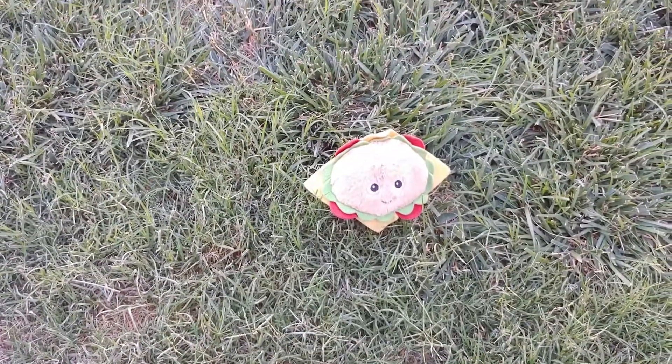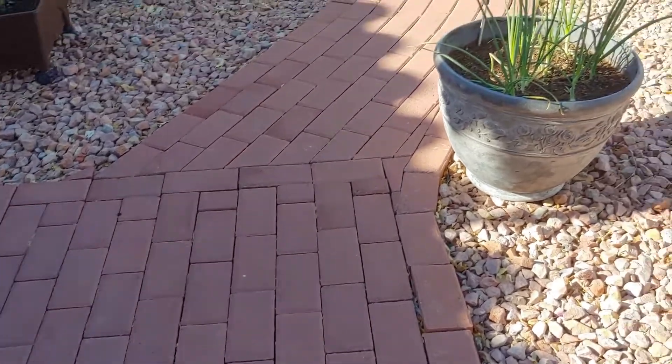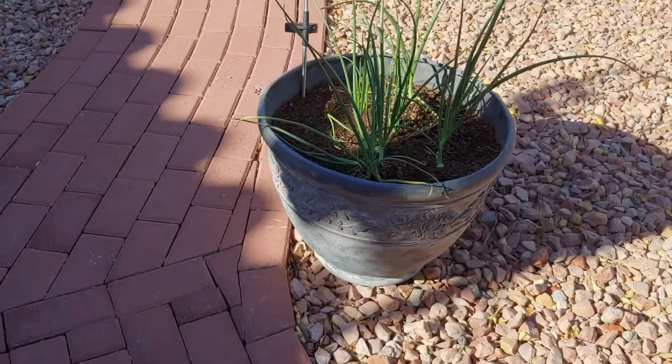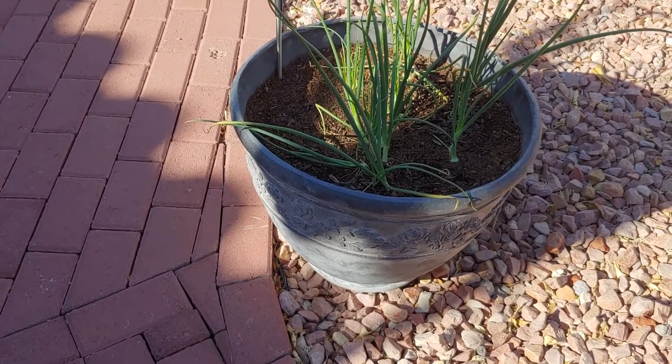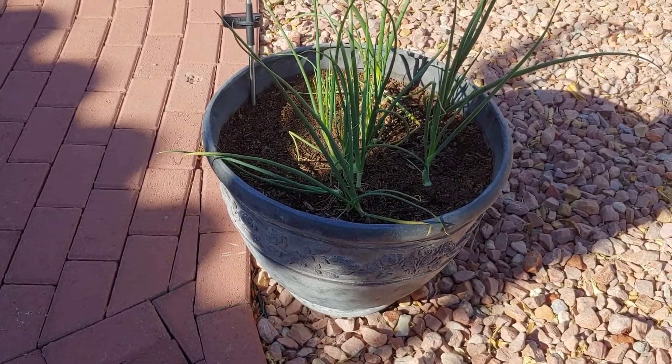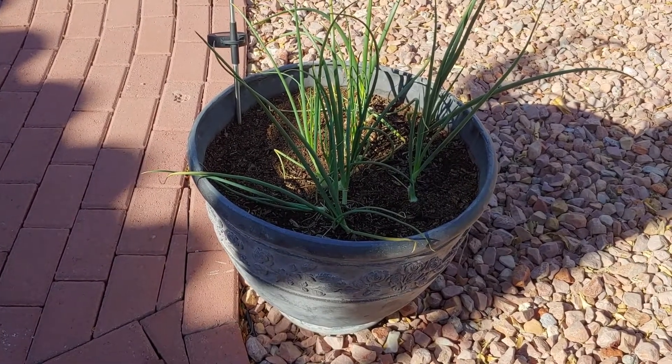I want to show you my garden. It's just Mark and I and the dogs, but I want to show you, you don't really need this huge garden to feed two people.